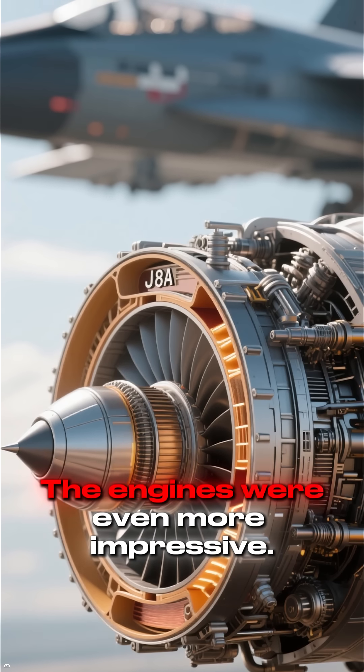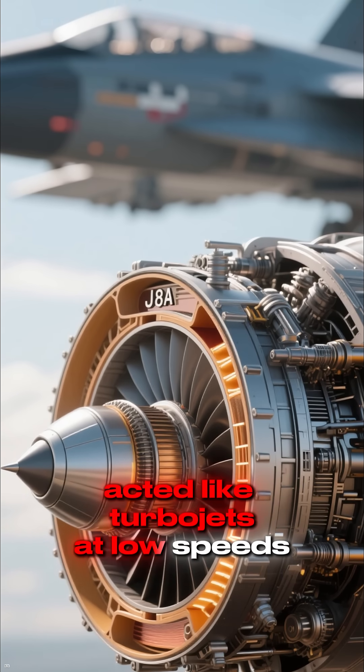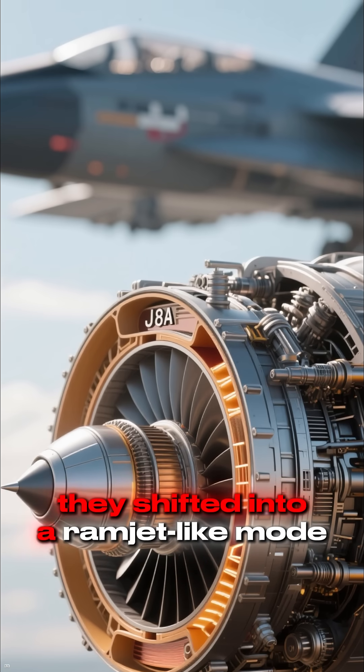The engines were even more impressive. The J-58 powerplants acted like turbojets at low speeds, but as the SR-71 accelerated, they shifted into a ramjet-like mode.